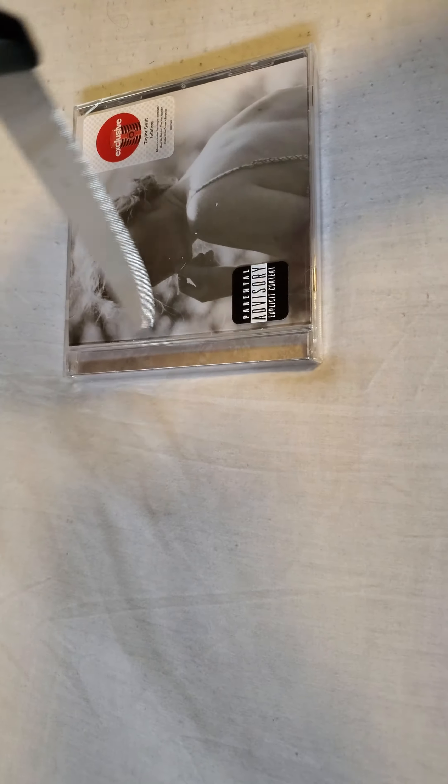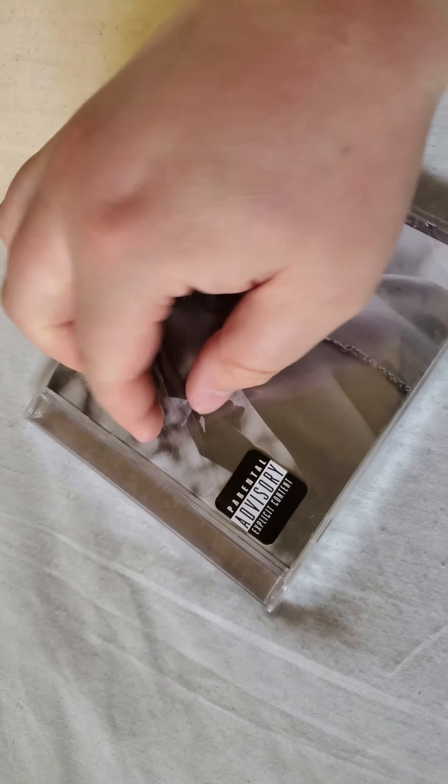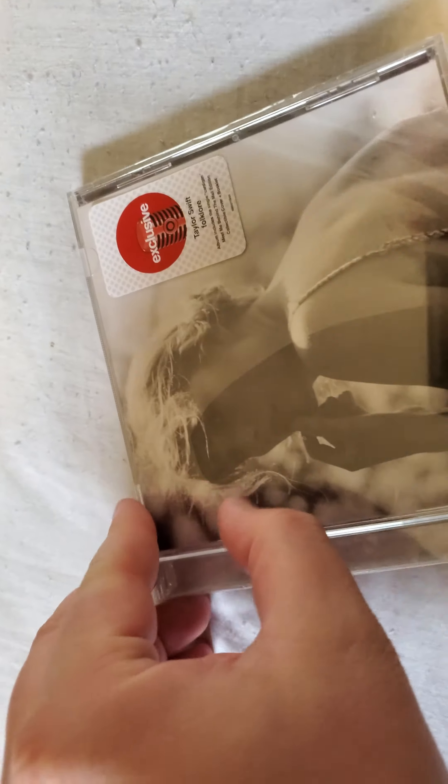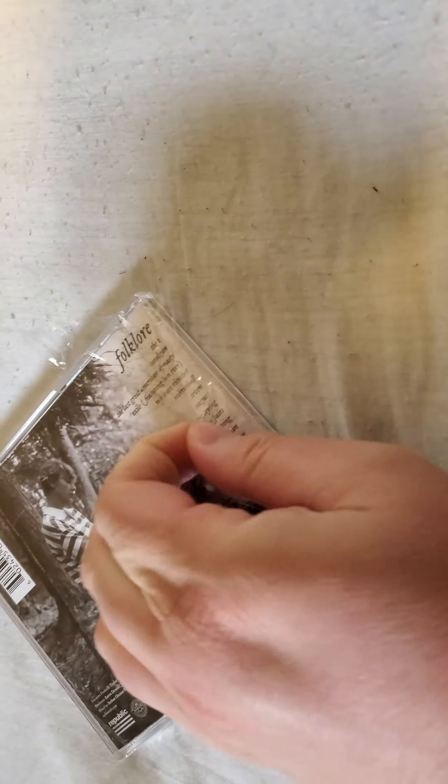Okay, let's cut this open. Parental advisory — by the way, I think this is the first Taylor Swift album I've ever had a parental advisory on. I was going to show the sticker on top, but they don't have a sticker on top. Usually American CD releases always have that sticker on top.